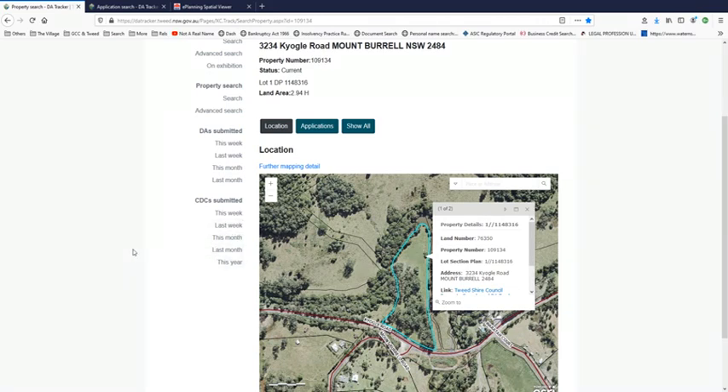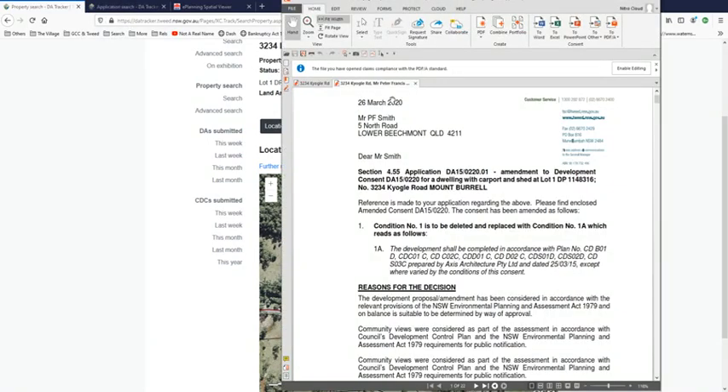I've shown this one before as belonging to Mr. P.F. Smith, who wants to build a car and carport. It's just a normal dwelling. So this guy is not part of the development and he lives at 3234.